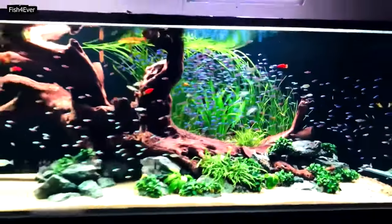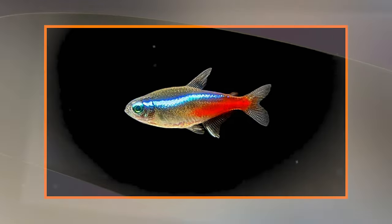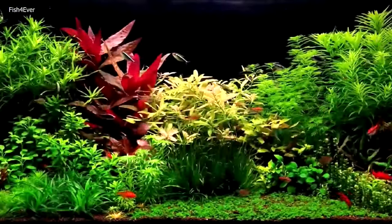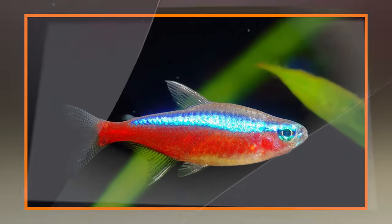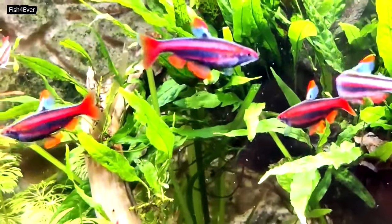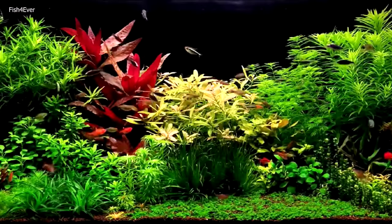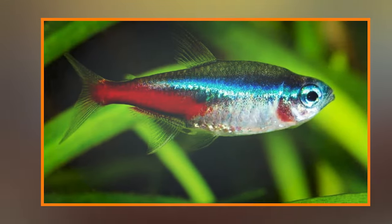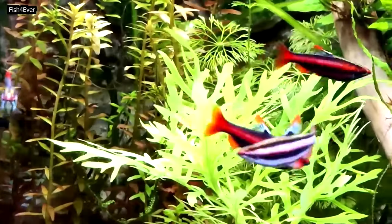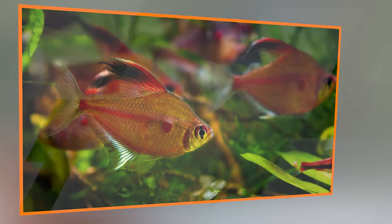Common health issues: Tetras can be susceptible to common aquarium diseases like white spot disease and fin rot. Maintaining a clean tank, monitoring water parameters, and quarantining new fish can help prevent disease outbreaks. Pay attention to any signs of stress or illness, such as lethargy, loss of appetite, or changes in coloration. Tetra species diversity: There are many other tetra species, each with its own unique characteristics. Some examples include the Glowlight tetra, Ember tetra, and Congo tetra.